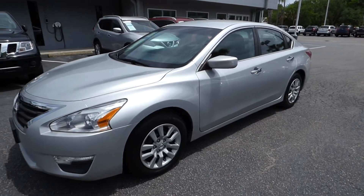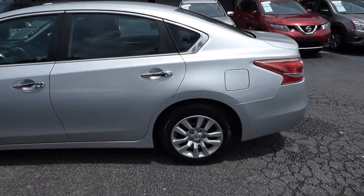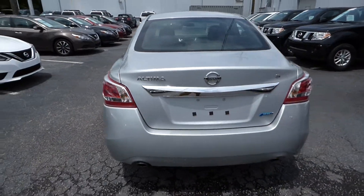Hey everyone, I'm here with our 2013 Nissan Altima S. The vehicle has 40,000 miles and will qualify for our lifetime warranty.